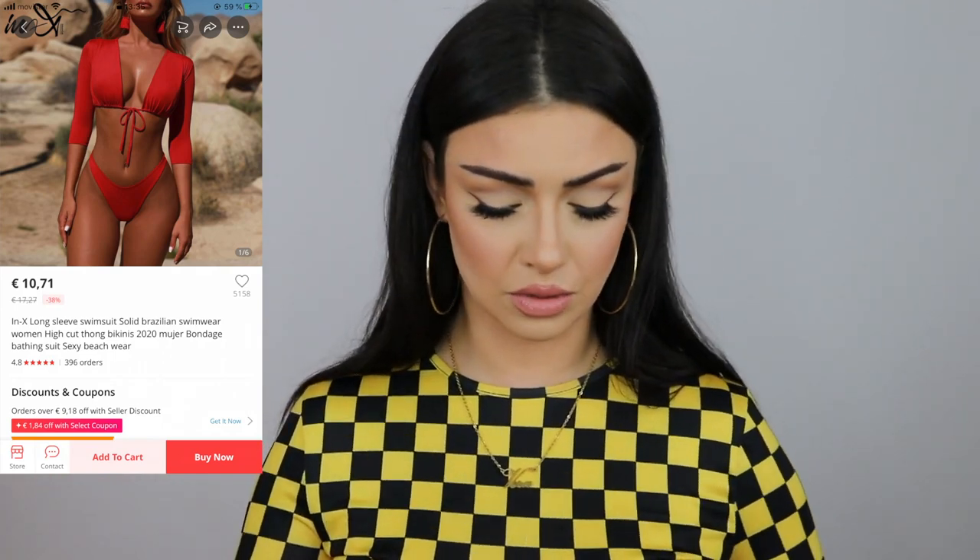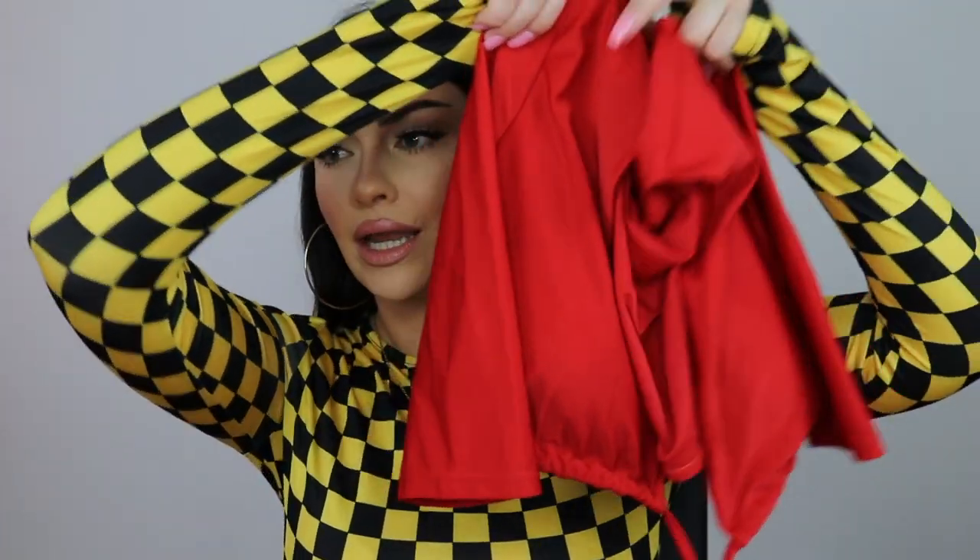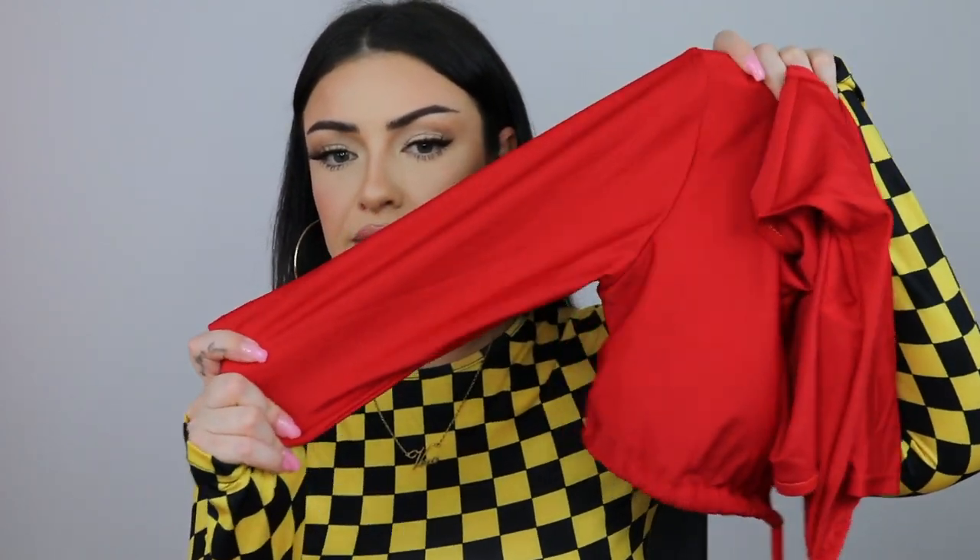Next I have another swimsuit, a little bit different. I really like this one — I haven't worn it yet, but the bottoms have this elastic which makes the butt super cheeky and cute. The top looks really pretty, it came with long sleeves that tie in the front, and also came with pads. This is so beautiful. Again, this was nine euros and twenty-five cents.